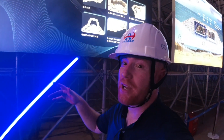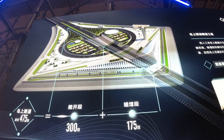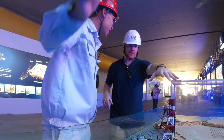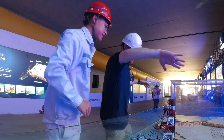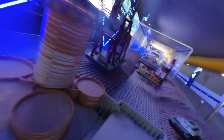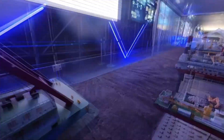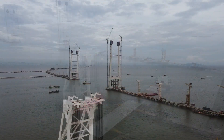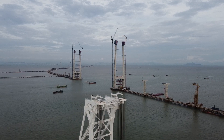The renderings of the finished project look amazing — a beautiful piece of architecture. It looks like they're going to have a visitor center, maybe even a museum, with a parking lot so you can come and learn about this. It looks like a beautiful place. We'll see you next time.